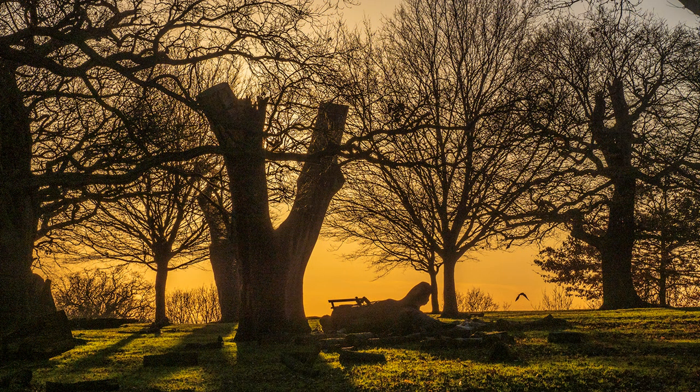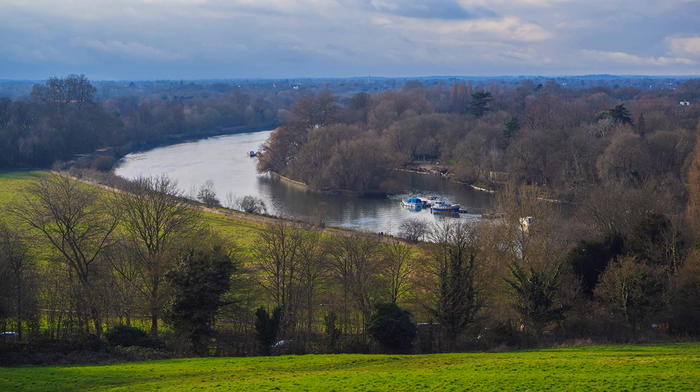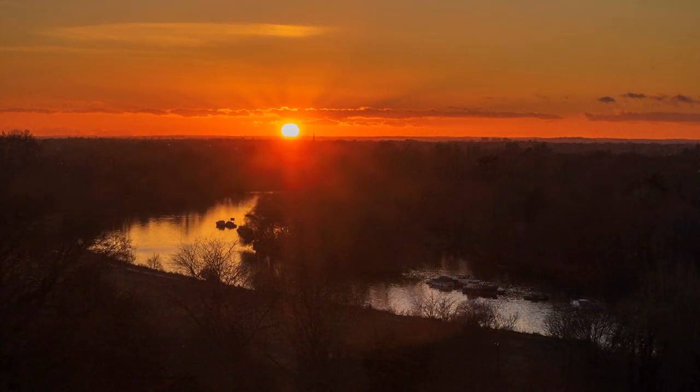Richmond-upon-Thames is the only London borough spanning both sides of the river. In 1902, the view of the River Thames from Richmond Hill was safeguarded by an Act of Parliament, and is the only view so protected. It was painted by Turner in 1819 — a good place to visit for a sunset, and in winter it sets over the river.